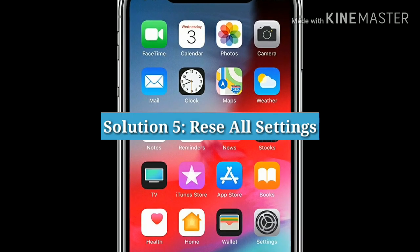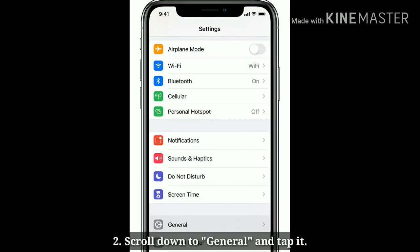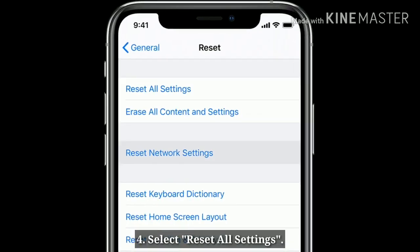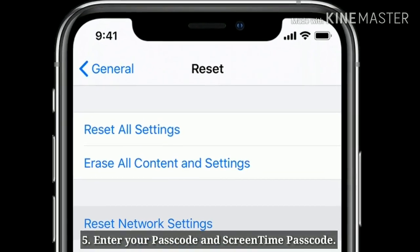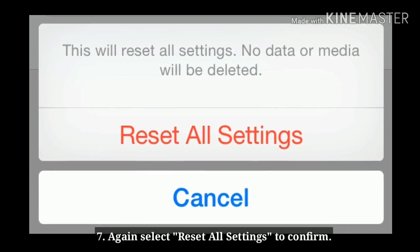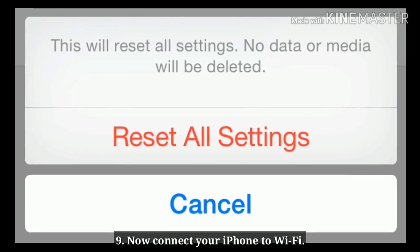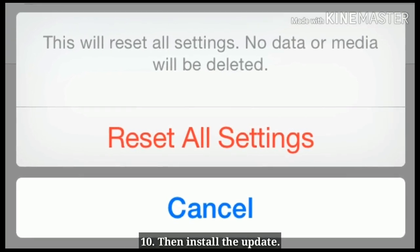Solution 5: Reset All Settings. Launch the Settings app on your iPhone. Scroll down to General and tap it. Scroll down to Reset and tap it. Select Reset All Settings. Enter your Passcode and Screen Time Passcode. Select Reset All Settings in the pop-up box, then confirm again. Wait until your iPhone restarts. Now connect your iPhone to Wi-Fi and install the update.